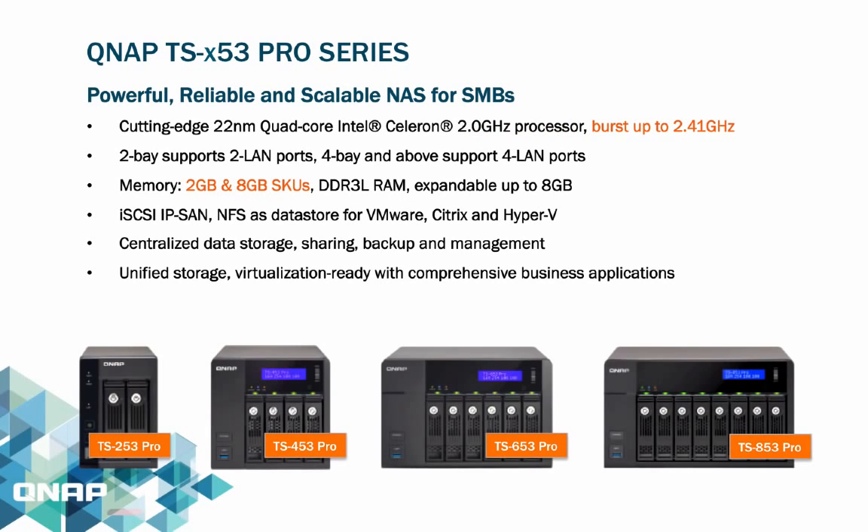The QNAP TSX53 Pro series NAS comes in 2-bay, 4-bay, 6-bay, and 8-bay. These NASes are suited for SMBs as they are more powerful, featuring the cutting-edge quad-core Intel Celeron 2.0GHz processor clocked up to 2.41GHz. While the 2-bay supports 2 LAN ports, the rest of the series supports 4 LAN ports. This series also has two SKUs with options of 2GB and 8GB memory, designed for SMBs and users doing iSCSI, IPSAM, NFS data storage for VMware, Citrix, and Hyper-V.